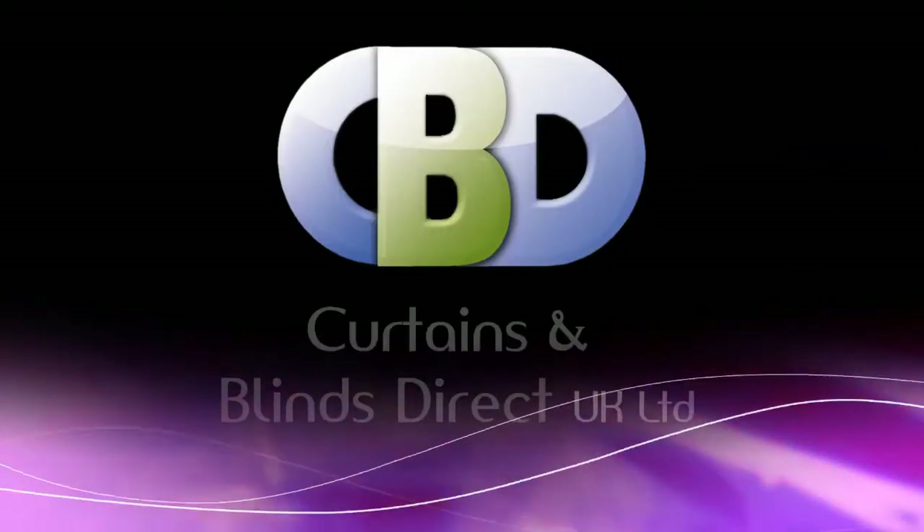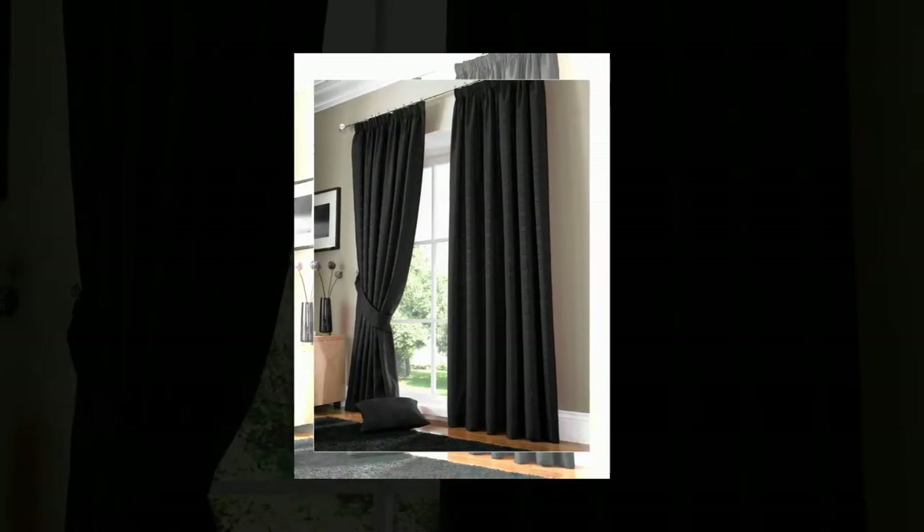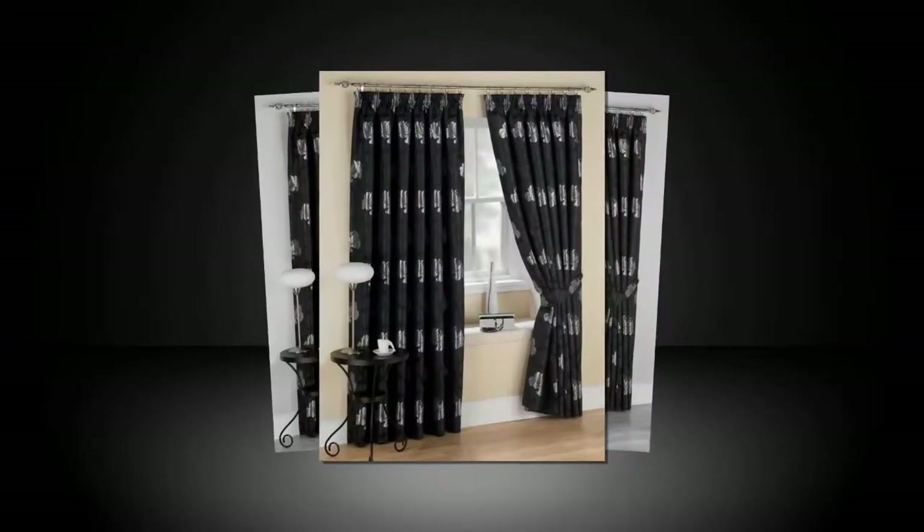Curtains and Blinds Direct UK Limited, the quality interior designer in the UK. We have a great selection of pencil pleat ready-made curtains to decorate your home at affordable prices.